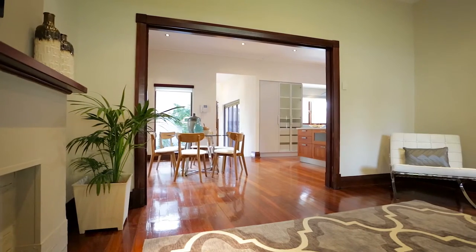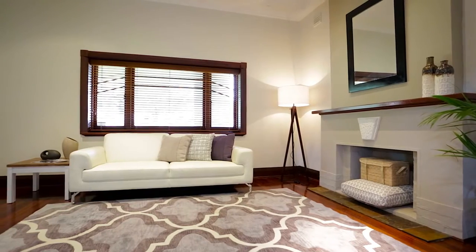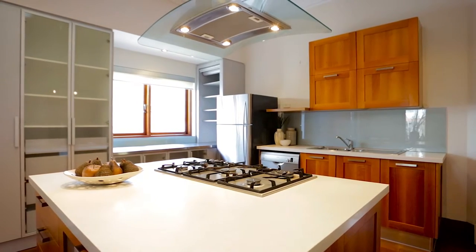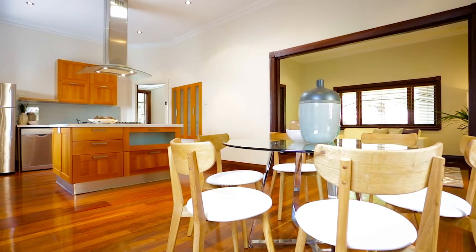The front of the home is still original and retains features such as fireplace, timber floors, high ceilings and ornate cornices. This part of the home comprises entry, big kitchen, dining, two large bedrooms and a bathroom.